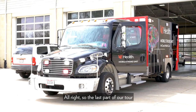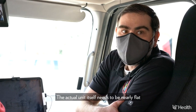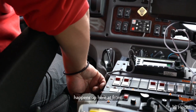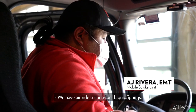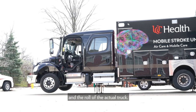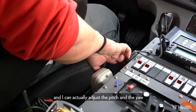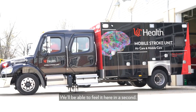The last part of our tour is the cab up here in front. The unit itself needs to be nearly flat for the CAT scanner to actually work, and a lot of that technical expertise happens up here. Next to me is AJ, the EMT on today. We have air ride suspension and liquid springs. This screen right here tells us the pitch and roll of the actual truck — we need to be relatively flat for the CT scanner to work. We have a HWH leveling system with four legs on the truck, and I can actually adjust the pitch and yaw of the truck, which we'll be doing right now — you'll be able to feel it here inside.